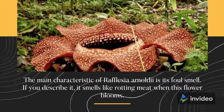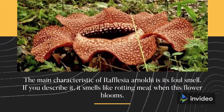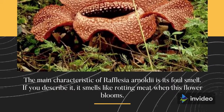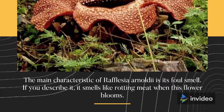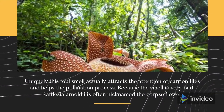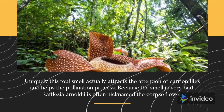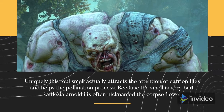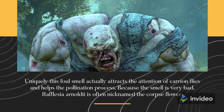Smells bad. The main characteristic of Rafflesia Arnoldii is its foul smell. It smells like rotting meat when this flower blooms. Uniquely, this foul smell actually attracts the attention of carrion flies and helps the pollination process. Because the smell is very bad, Rafflesia Arnoldii is often nicknamed the corpse flower.